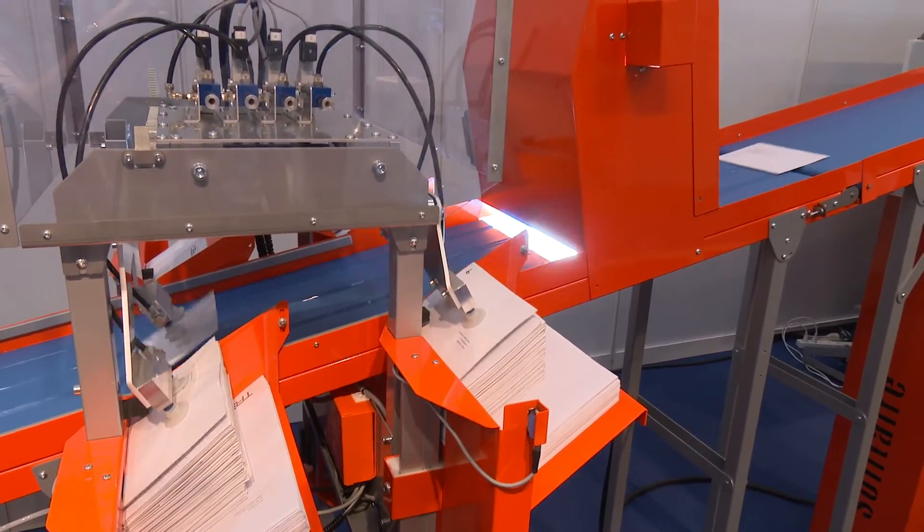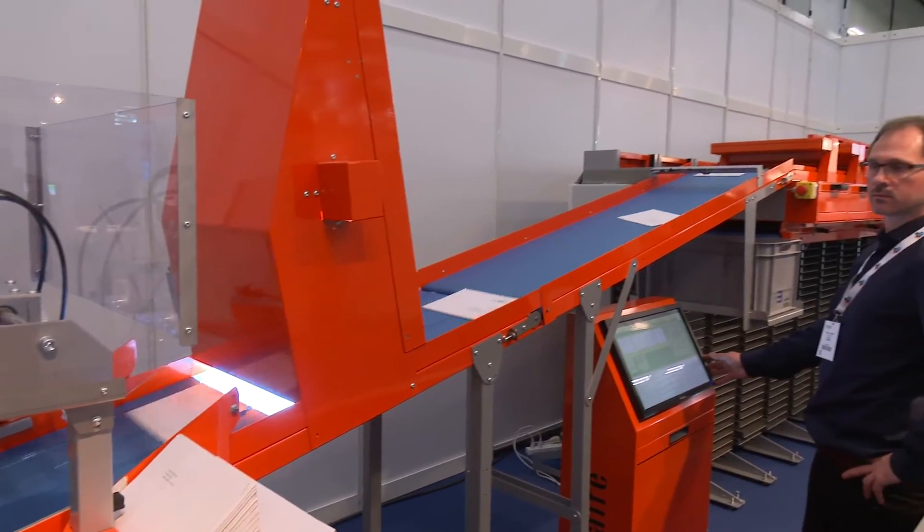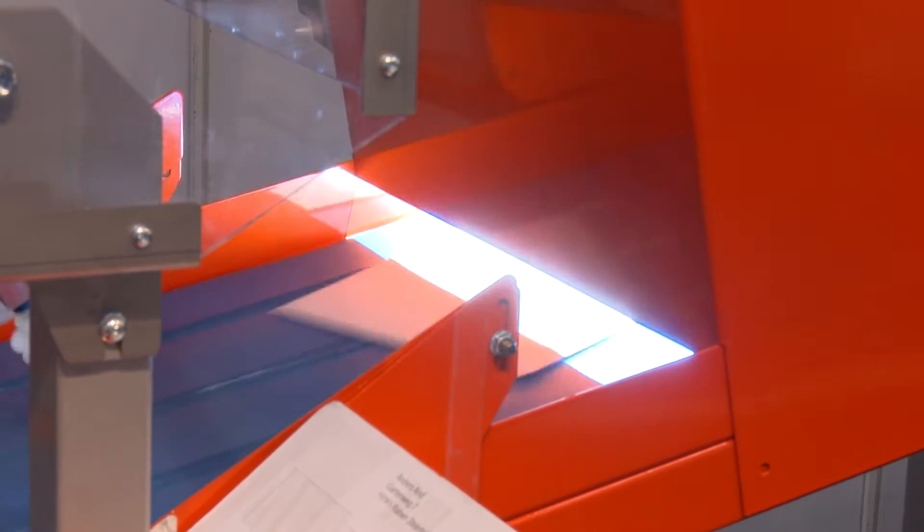How important is it for you as a company to be at PostExpo? It is very, very important. Trico has been here every time since it started. And it's not every year we get a huge order, but it's important to be here — everybody here knows Trico for sorting frames and sorting letters. This exhibition is where Trico has built its brand.